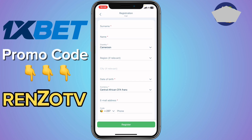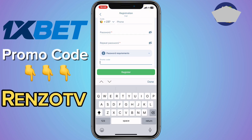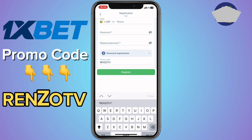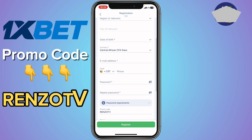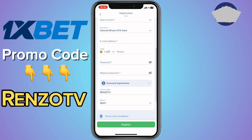Fill in your name and the other details correctly, then scroll down to the promo code section and use the promo code 'reinzo tv'. If you use this promo code, 1xbet is going to give you a 300 percent bonus on your first deposit — that means if you deposit a hundred dollars, you'll receive 300 dollars.